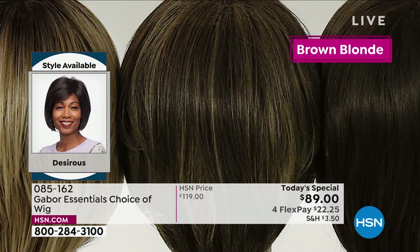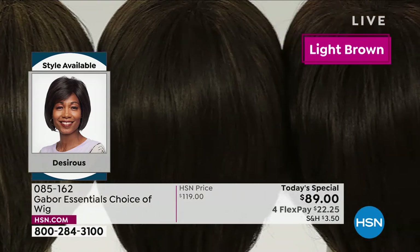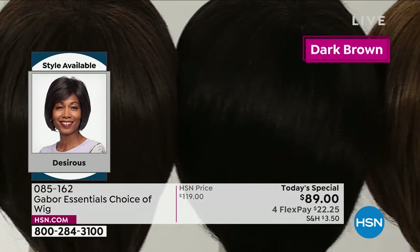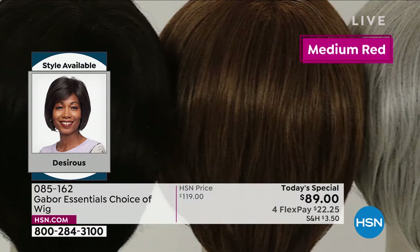It looks like you flew to New Jersey and went to Martino's salon and paid an arm and a leg — worth it, right? But that's going to last what, three weeks? This is going to last and last and last. The quality of your Gabor wigs is absolutely incredible — soft, beautiful, very natural looking.